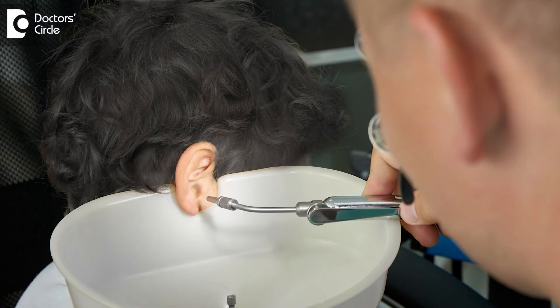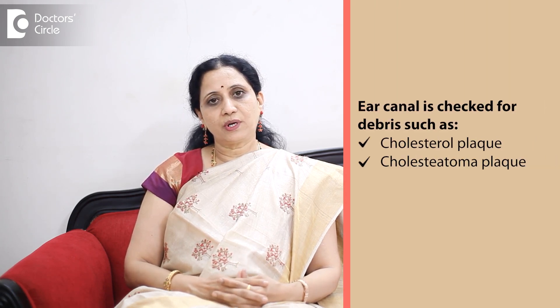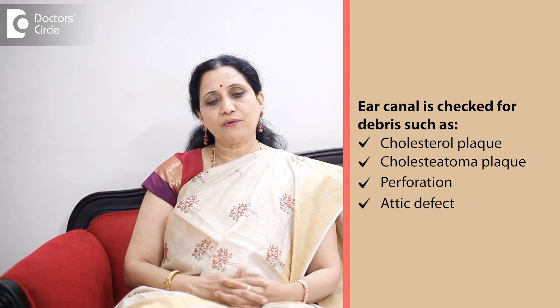Whenever there is a foul-smelling ear discharge, we have to do aural toileting — that is, cleaning up of the ear canal — and look for debris such as a cholesterol plaque or a cholesteatoma plaque in the posterior superior quadrant. If there is any perforation or any attic defect, we have to do a thorough examination, sometimes under microscopy or with a photoendoscope, to arrive at a correct diagnosis.